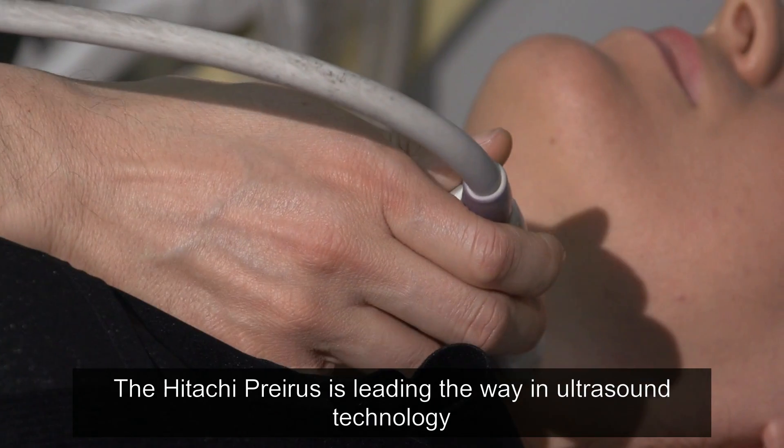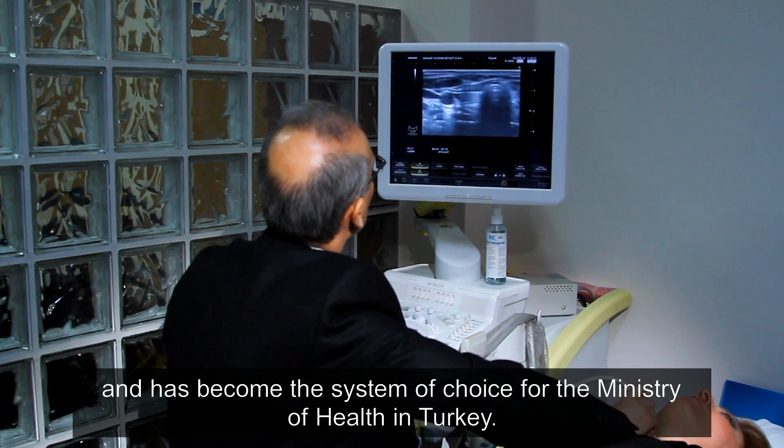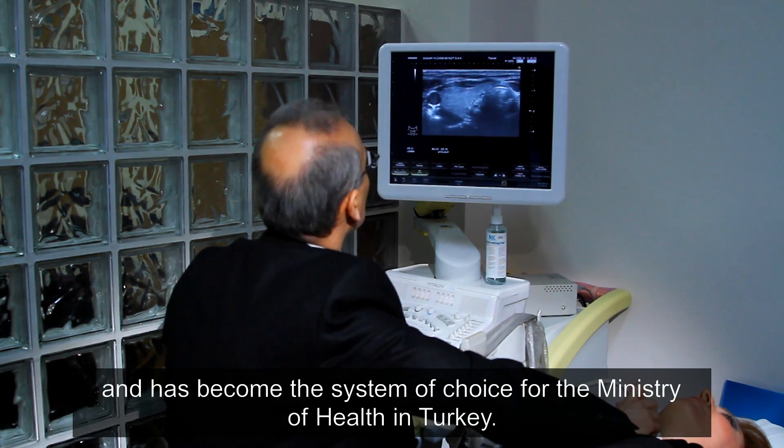The Hitachi Preris is leading the way in ultrasound technology and has become the system of choice for the Ministry of Health in Turkey.